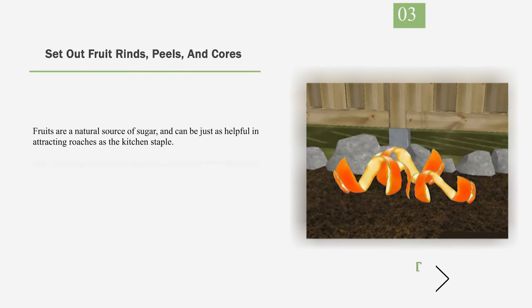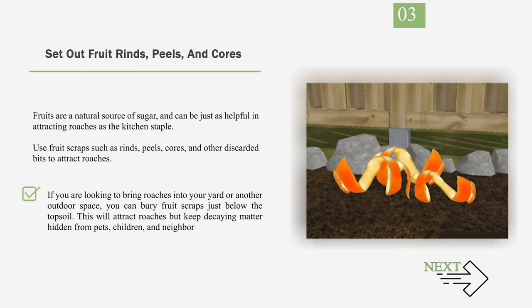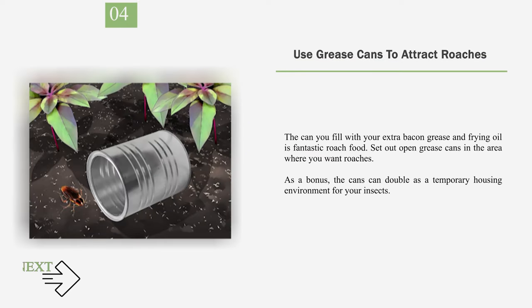Number 3: Set Out Fruit Rinds, Peels, and Cores. Fruits are a natural source of sugar and can be just as helpful in attracting roaches as the kitchen staple. Use fruit scraps such as rinds, peels, cores, and other discarded bits to attract roaches. If you are looking to bring roaches into your yard or another outdoor space, you can bury fruit scraps just below the topsoil. Number 4: Use Grease Cans to Attract Roaches. The can you fill with your extra bacon grease and frying oil is fantastic roach food. Set out open grease cans in the area where you want roaches. As a bonus, the cans can double as a temporary housing environment for your insects.